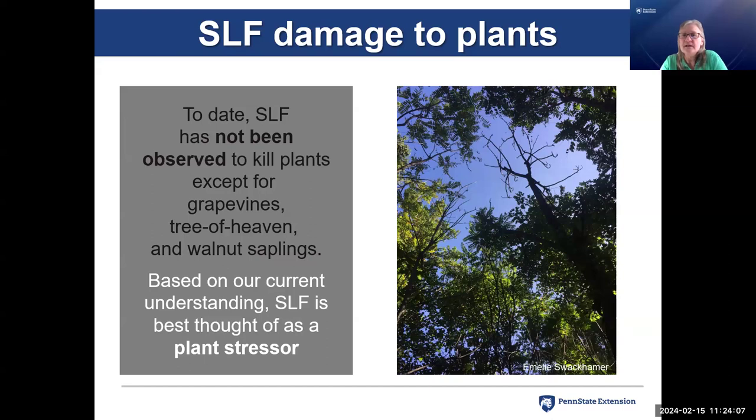To summarize: to date, spotted lanternfly really has not been observed to kill plants other than grapevines. They have killed tree of heaven as well — this picture shows a younger grove of tree of heaven that came up in a logged area, and after two years of heavy infestations some started to die. We usually find secondary invaders in those trees, like ambrosia beetle and Armillaria mellea, the shoestring root rot. We've seen a few walnut saplings killed by heavy infestations, but that's not well documented. Based on our understanding, spotted lanternfly is best thought of as a plant stressor.